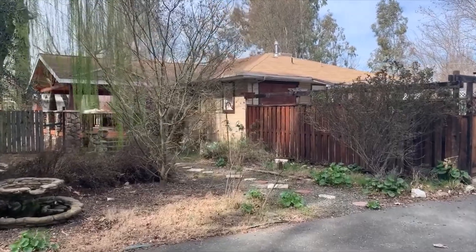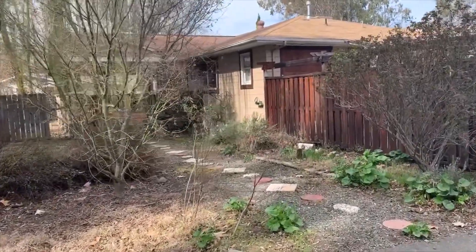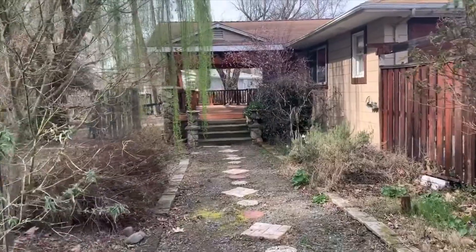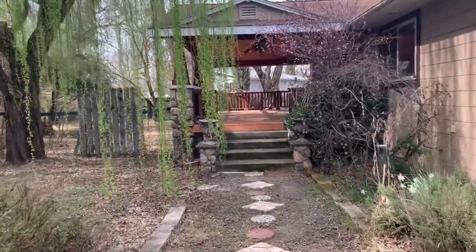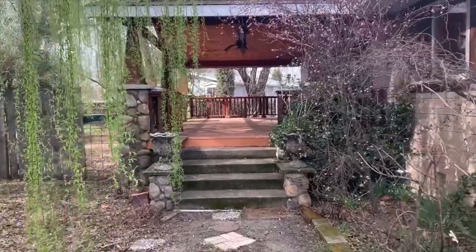Here we are at 795 Clover Drive, Upper Lake. Though it's winter, you can see there's lush, established plantings throughout the property. It'll be gorgeous in the spring.